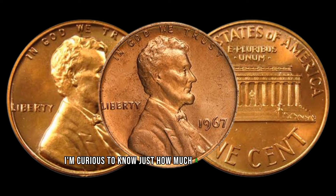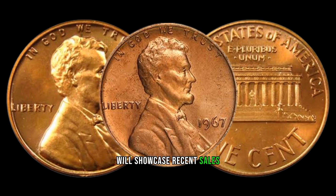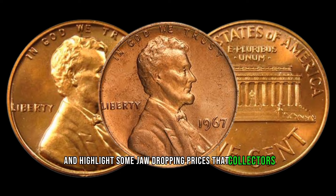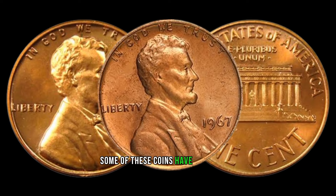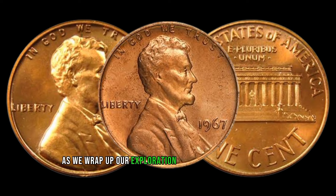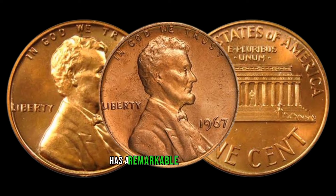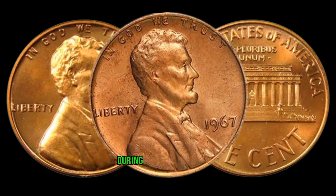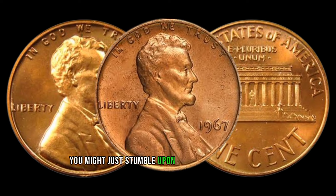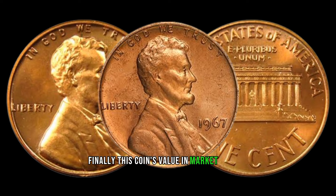Curious to know just how much a 1967 Lincoln penny can fetch at auction? We'll showcase recent sales and highlight some jaw-dropping prices that collectors have been willing to pay for this numismatic gem. As we wrap up our exploration of the 1967 Lincoln penny, it's clear that this unassuming coin has a remarkable story to tell. This coin's value in market: $45,000.